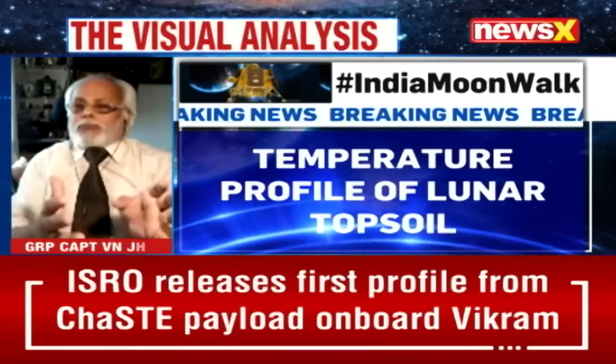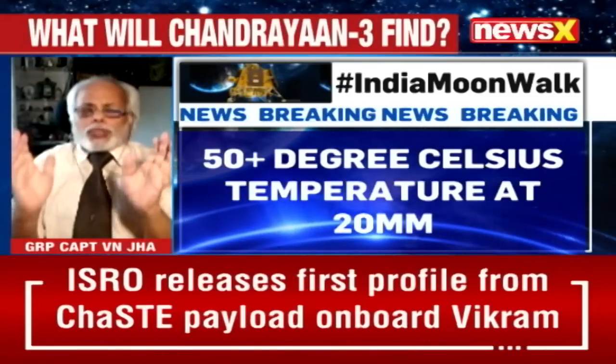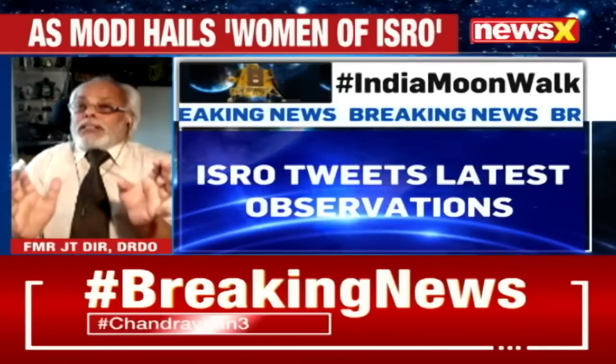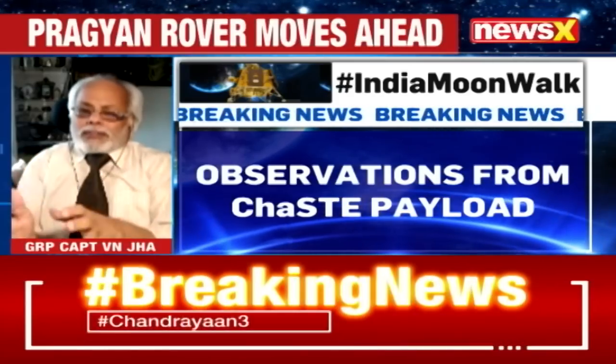So Chandrayaan-3's CHASTE is going to give us a thermal mapping which is absolutely original — it might not be known to others. It could be an entirely different type of map from what others had imagined earlier. This is what we are getting for the first time.